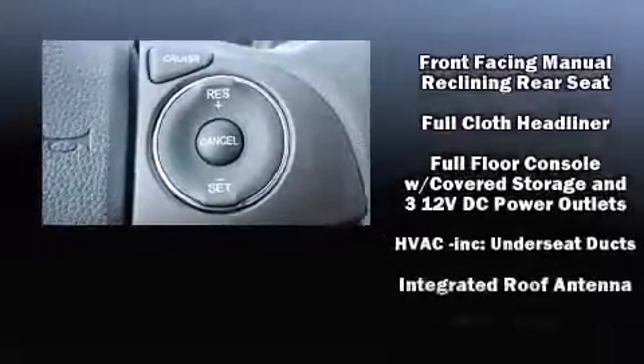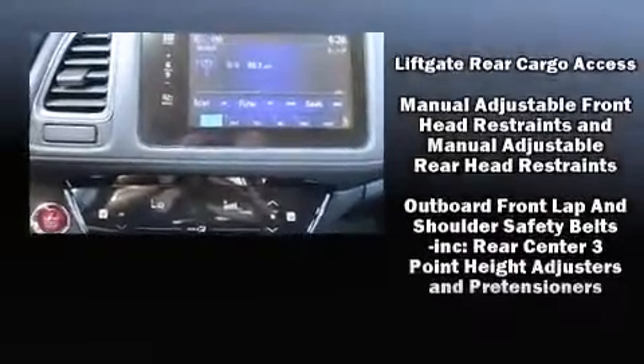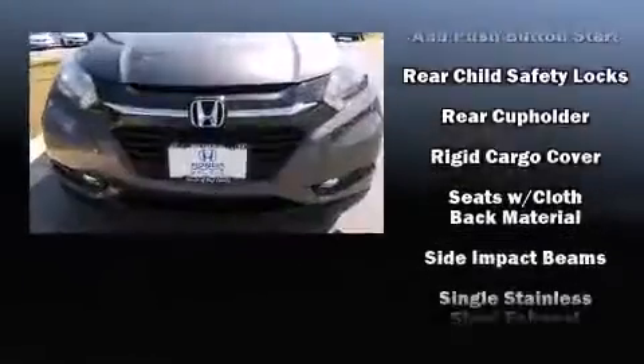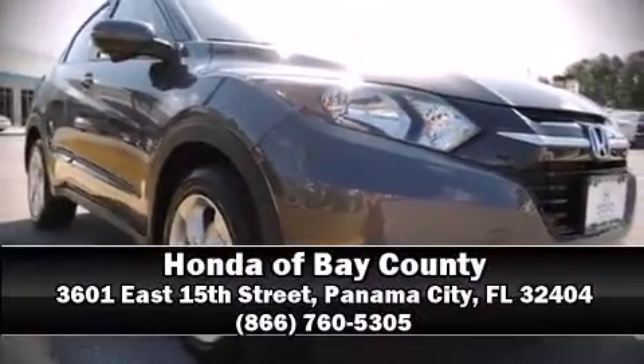airbags with occupant sensing, front side impact airbags, traction control, brake assist, a panic alarm, and four-wheel disc brakes with ABS. Our sales staff will help you find the vehicle that you've been searching for. Call now to schedule a test drive.